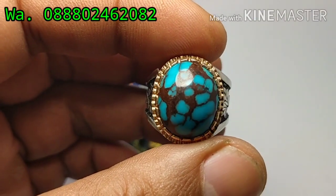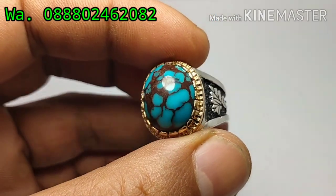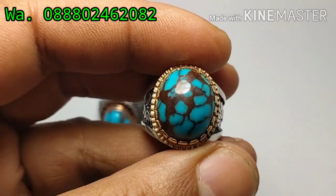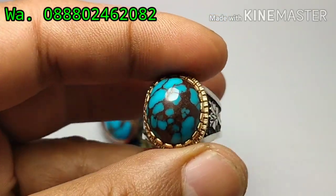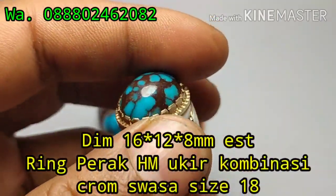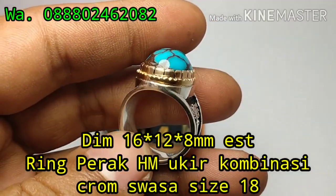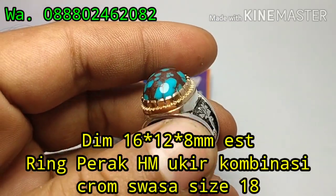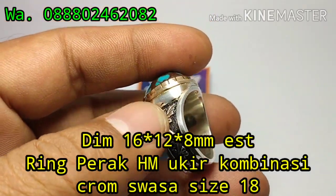Ini yang pertama ini bos, virus biru ceplok puro mesir ini bos. Warna biru solid bos, ceplok puro. Rosanya cakep ini bos, kinclong, glowing. Ini dimensi batu panjang 16, lebar 12, dan ketebalan 8 mili bosku. Ini dibalut dengan ring pera ukir tempel, kombinasi sepuh suoso dan kombinasi hitam ini bos.